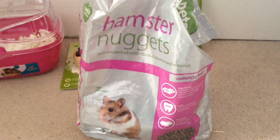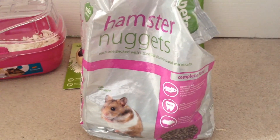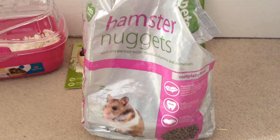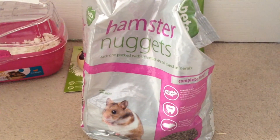Lastly, I got these hamster nuggets. They're really good for their digestive system, good for their teeth, and good for their immunity. I just thought I'd buy these to add to his daily diet. Hopefully D should be doing a hamster diet video soon.